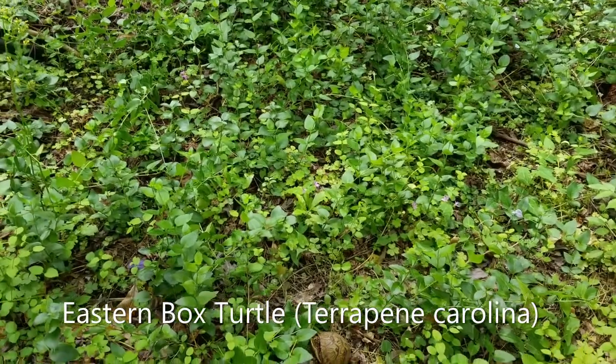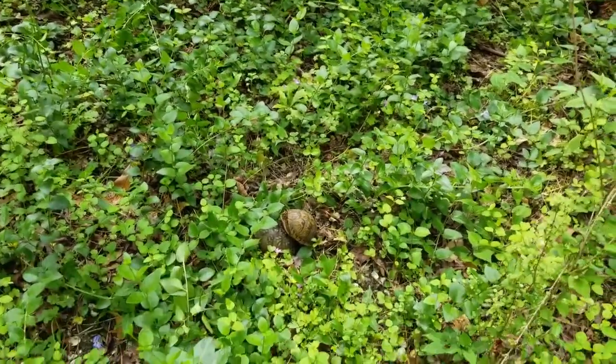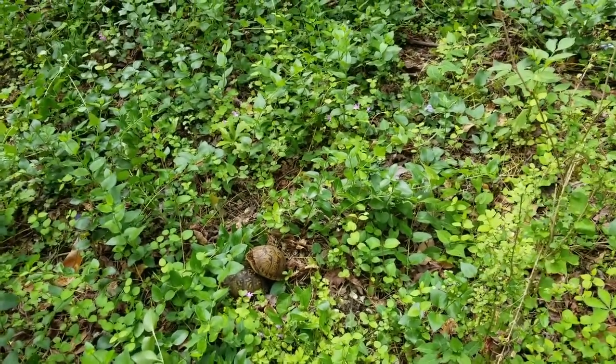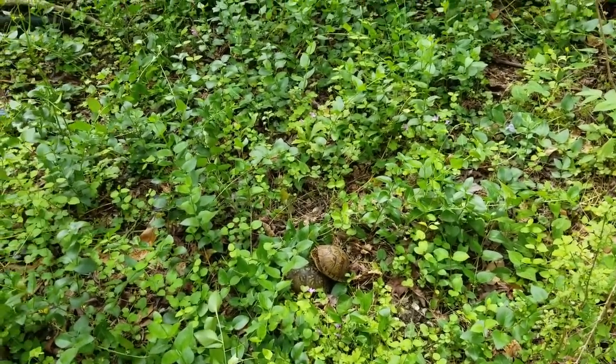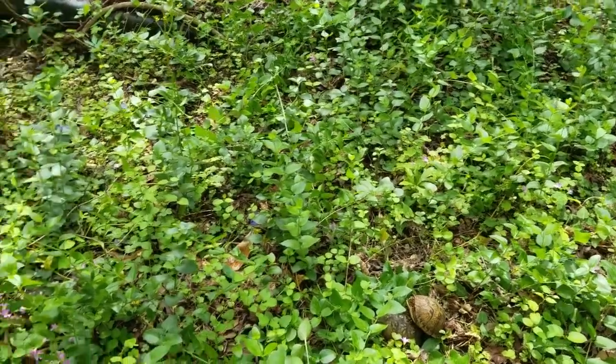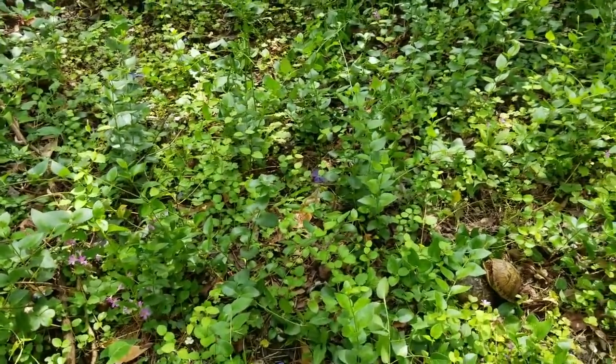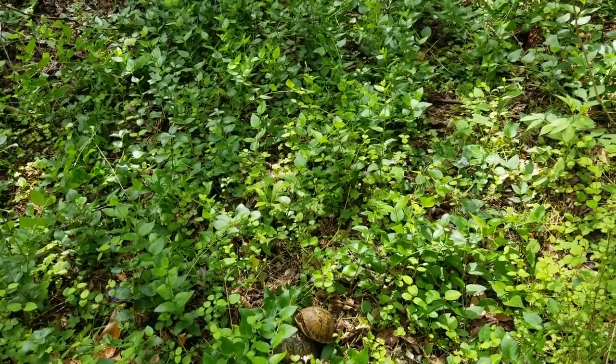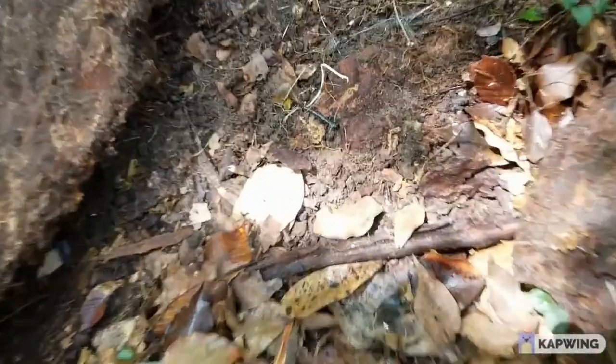Wow, today must be the day for box turtles because I just stumbled upon these two doing the dirty out here. I'm gonna take a few photographs of them, not gonna really disturb them that much. It's a nice find though — I think this is my second time ever finding box turtles like this in the wild. Today's the day for turtles, I guess.